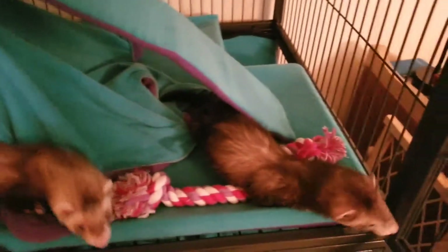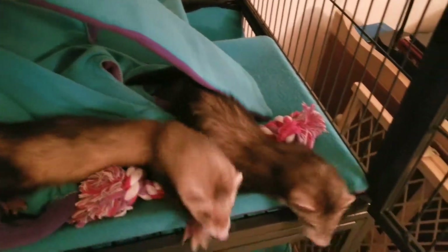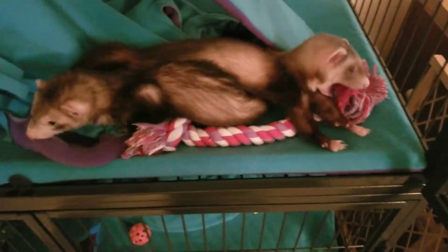Ladies and gentlemen of YouTube again. I know you've been seeing a lot of my videos — I'm trying to take a diary video every day. I just got home, so I'm just going to give you a good comprehensive look at my lovely ferrets.